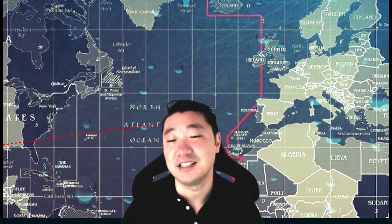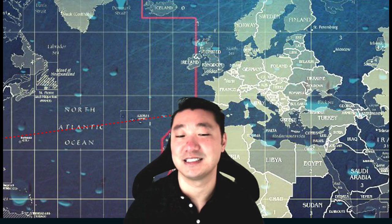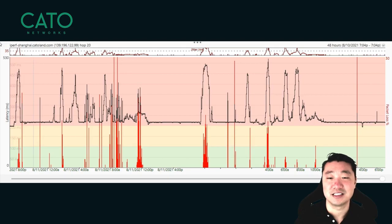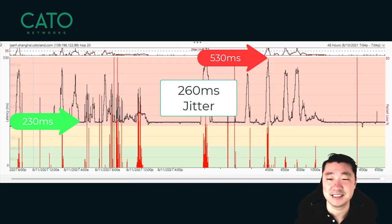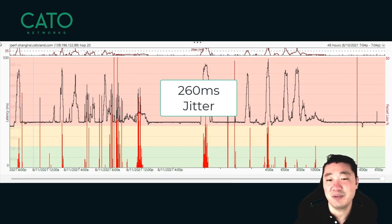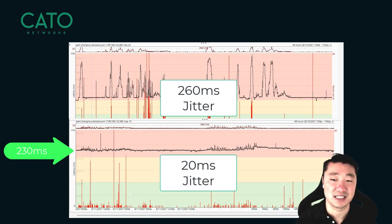You may be thinking: what does this really mean for me and my end users? Well, let's take a look at this example. We've run PingPlotter to a server in China over a 48-hour period. As you can see, our latency is all over the place, fluctuating from around 230 milliseconds to as much as 520 milliseconds, with jitter around 260 milliseconds. For comparison, we ran the same test during the same 48-hour period over Cato's global private backbone. Comparing these results side by side, you can see that Cato's backbone is much more reliable and predictable — latency stays mainly around 230 milliseconds with only 20 milliseconds of jitter.